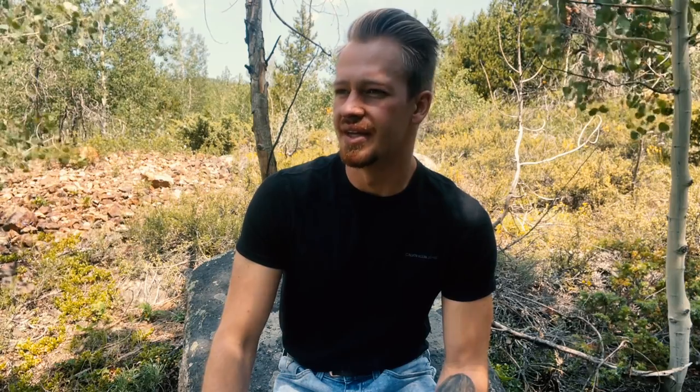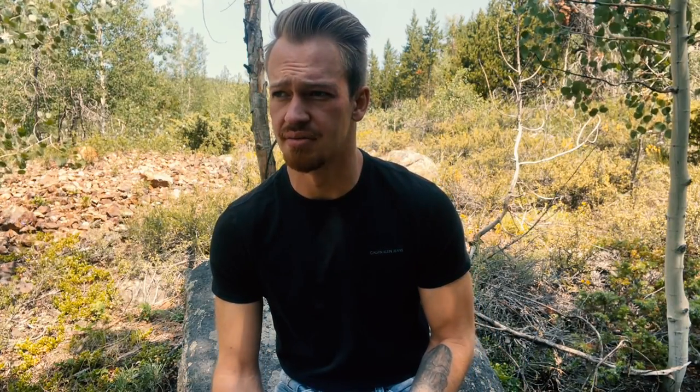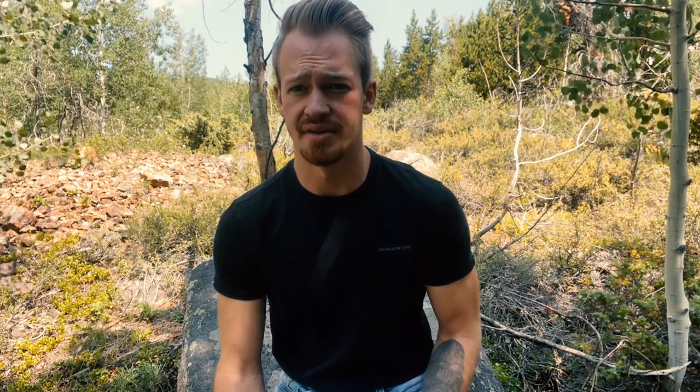I found myself a nice little rock. I don't think we could find a much better place to do this video than the mountains of Colorado. So let's get right into it, because intros are fine, but they're just like assholes — everyone has one and they all stink.